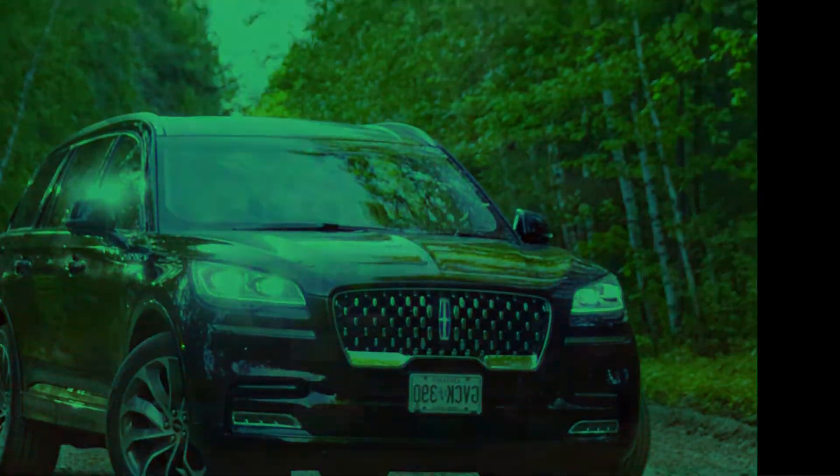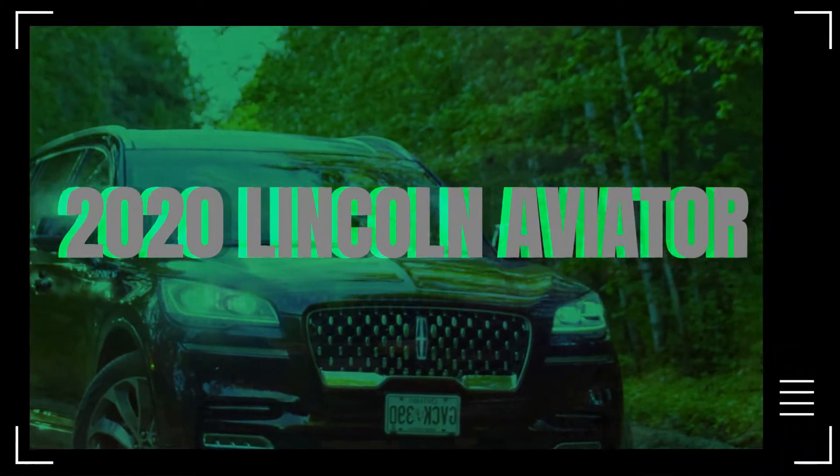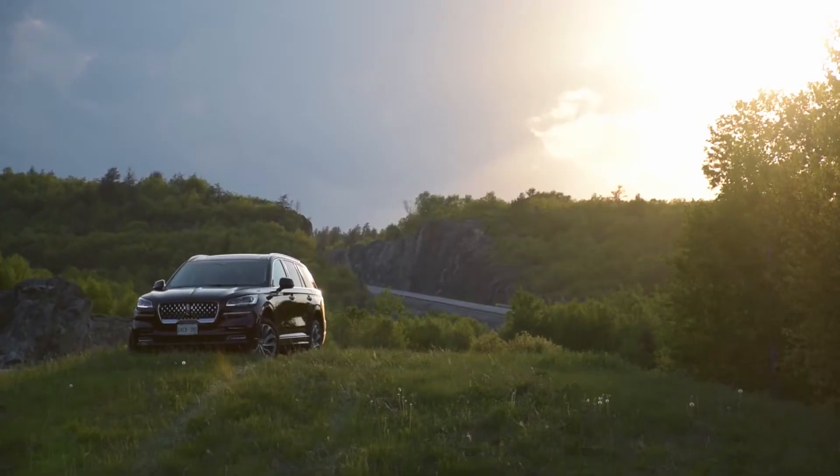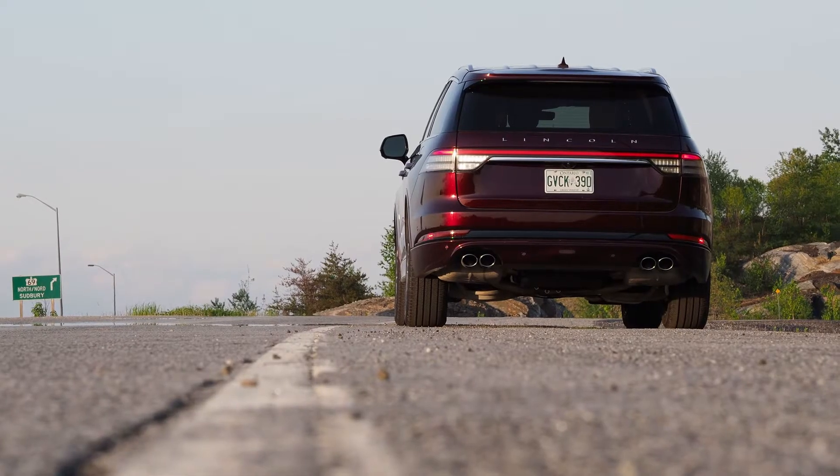That leaves us to just one question: should you buy? We'll wrap this up with a look at three reasons you should buy and three reasons you should not, starting with the three reasons you should not buy — that is, the reasons this might not be the best way to spend your dollars if you're shopping in this segment.